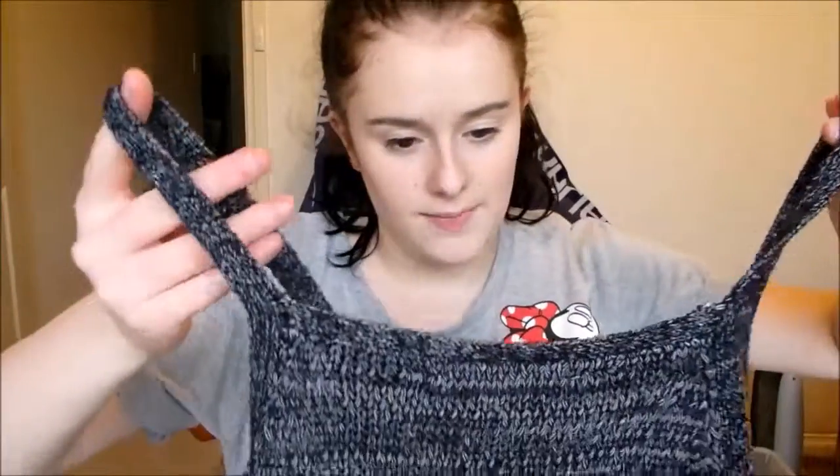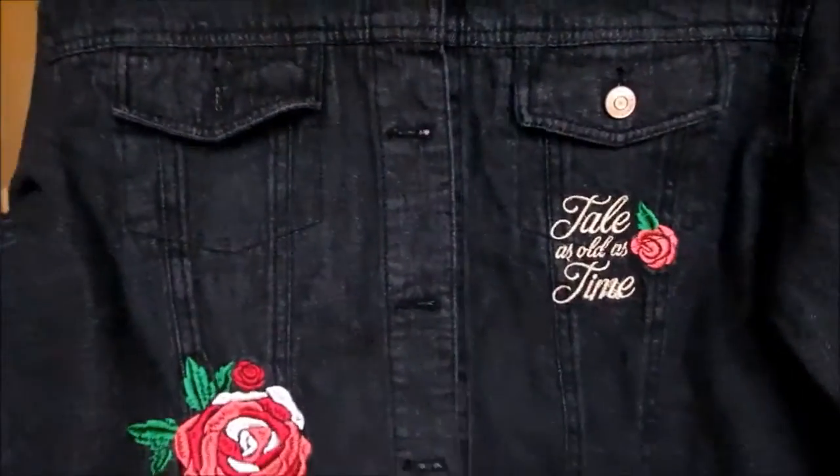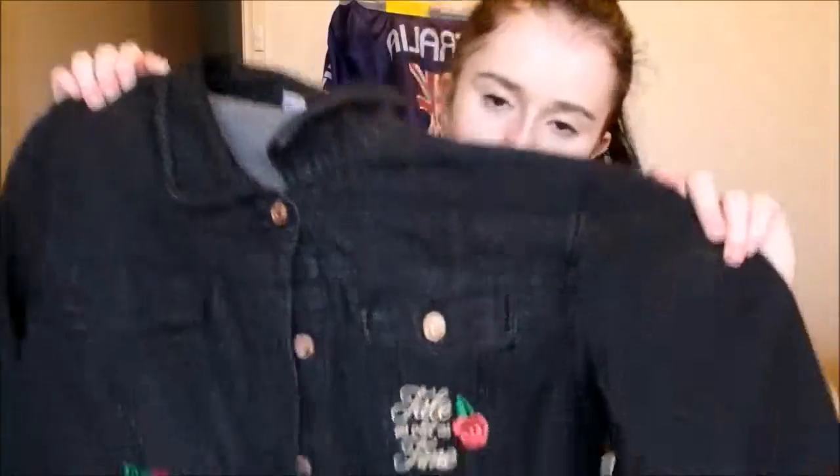The next thing is this knitted shirt which is in the size large and was five dollars. It's just a cute little shirt — I could wear this with jeans or a skirt and tuck it in and make it cool. That was a bargain. Then the final Big W thing was this Beauty and the Beast denim jacket. It's got some flowers on it and 'Tale as Old as Time' on it, and the back has a flower. This was $40 and is in the size large.